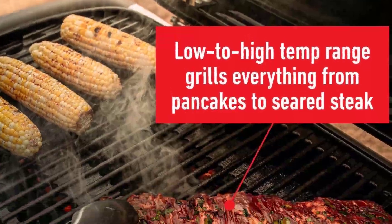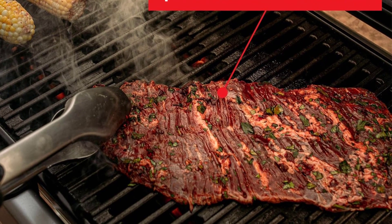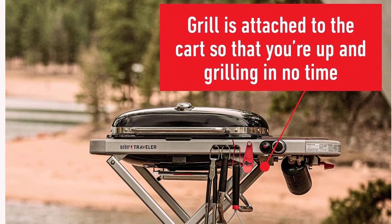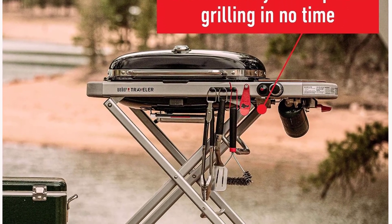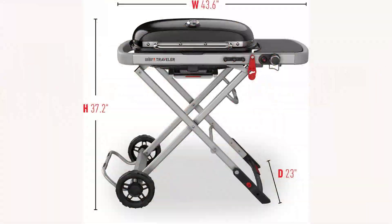Whether you're camping, tailgating, or simply hosting a backyard barbecue, the Weber Traveler ensures you're always ready to grill on the go. Compact storage and easy portability further enhance its appeal, making it a breeze to stow away in your garage or trunk. Elevate your outdoor cooking experience with the Weber Traveler Portable Gas Grill and savor every moment of your culinary adventures.